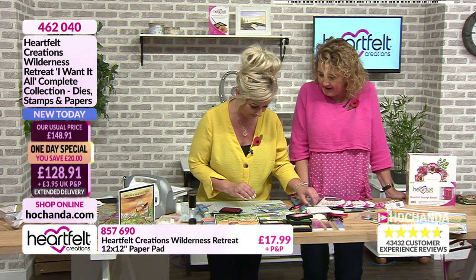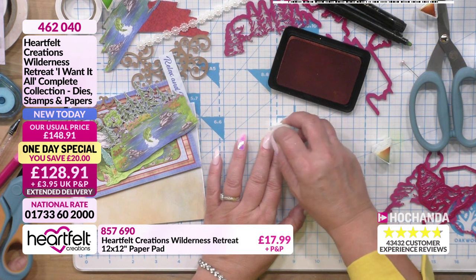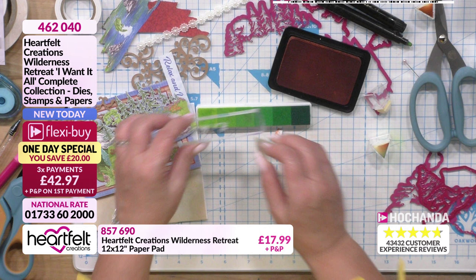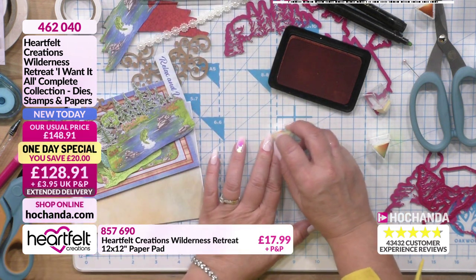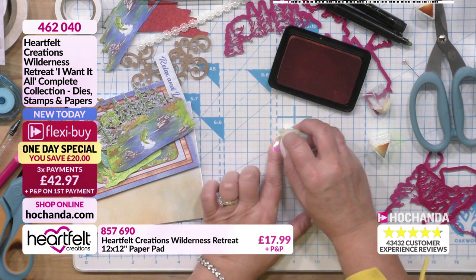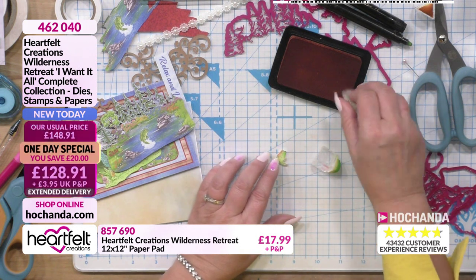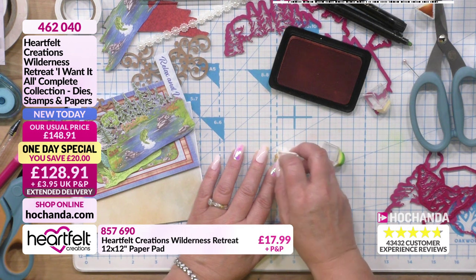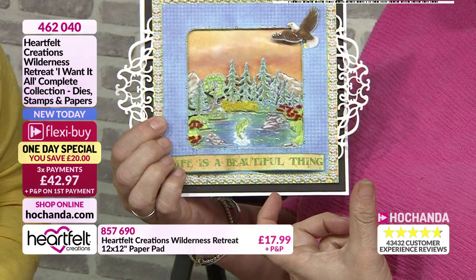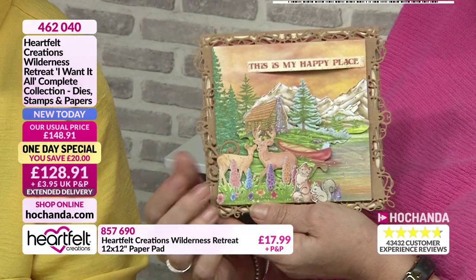I'm going to do a rainbow trout! Just add a bit of orange - this is how easy it is with your dauber just to add a bit of colour. Fishing is a very popular hobby for the outdoors. I was a fishing widow for about 30 years! Oh my goodness, isn't he bright? I've never eaten trout. He's pretty - shall I add a little bit more orange?